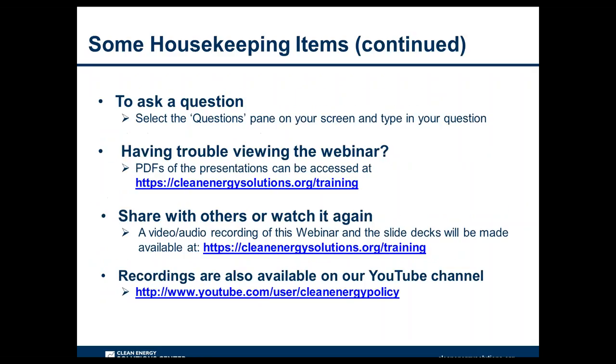If you'd like to ask a question, please use the questions pane to type and submit it, and we will address those during the Q&A session at the end. If you have difficulty viewing materials through the webinar portal, PDF copies of presentations are at cleanenergysolutions.org/training. The audio recording will be posted to the Solutions Center training page within a few days and also added to the Solutions Center YouTube channel.